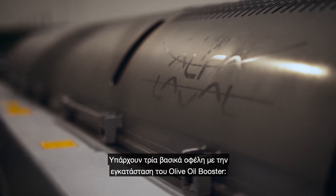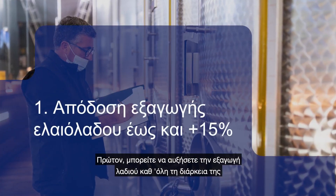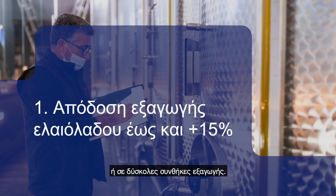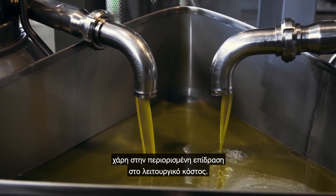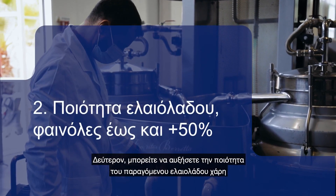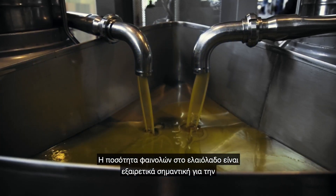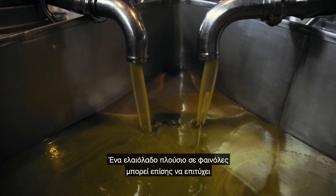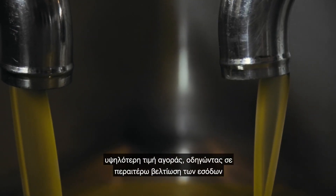There are three key benefits with installing the olive oil booster. Firstly, you can increase oil yield extraction throughout the whole harvest season, including early harvest or in difficult extraction conditions. This has a strong positive impact on revenue, and it improves profitability thanks to the limited influence on operational costs. Secondly, you can increase the quality of extracted oil thanks to the significant increase of phenols. The amount of phenols in the oil is extremely important for healthy food consumption and for a longer shelf life. Oil richer in phenols can also achieve a higher market price, leading to further improvements on revenue for the millers.